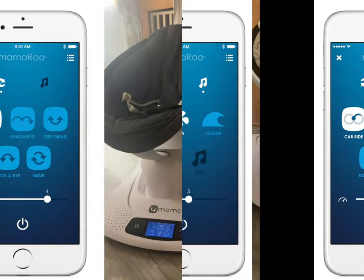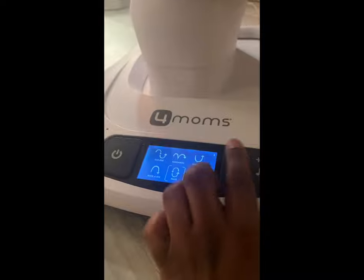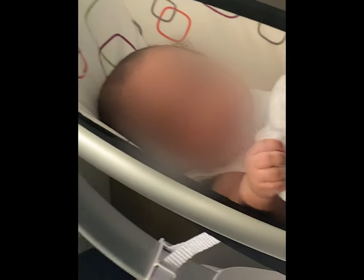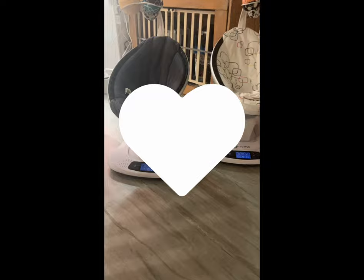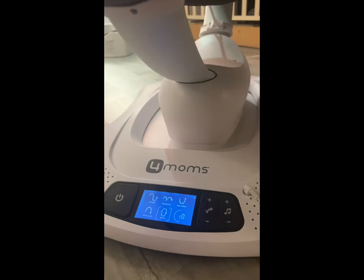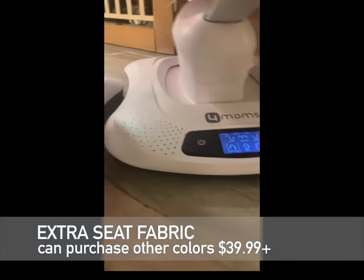There is a 4moms app that allows you to control all of the 4moms products within it. It's not the fanciest but it gets the job done. You can pick which device you want to control — for example, I can say I want the speed on this Mamaroo to be faster and I can name them per baby. Baby A's Mamaroo goes to a speed of four, Baby B's goes to a speed of one with the kangaroo motion. There is a Bluetooth option and you can directly connect into it. We didn't really use the music part, but we used the app a lot and it gave me so much freedom.